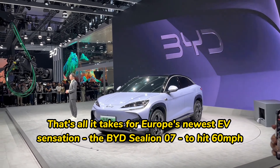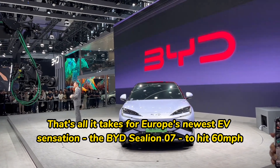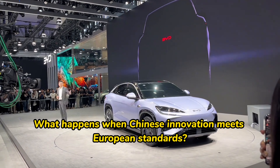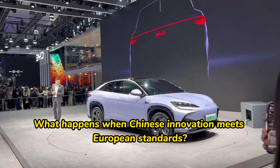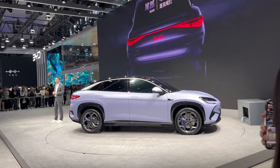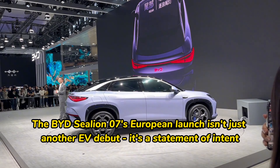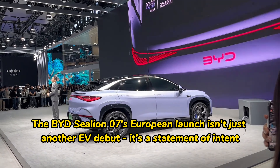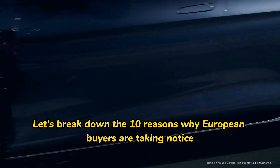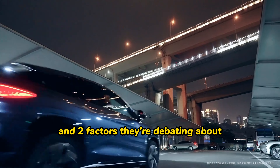Three seconds — that's all it takes for Europe's newest EV sensation, the BYD SeaLion 07, to hit 60 miles per hour. What happens when Chinese innovation meets European standards? The answer is rolling through European streets right now. The BYD SeaLion 07's European launch isn't just another EV debut — it's a statement of intent. But is it the right choice for you? Let's break down the 10 reasons why European buyers are taking notice, and two factors they're debating about.